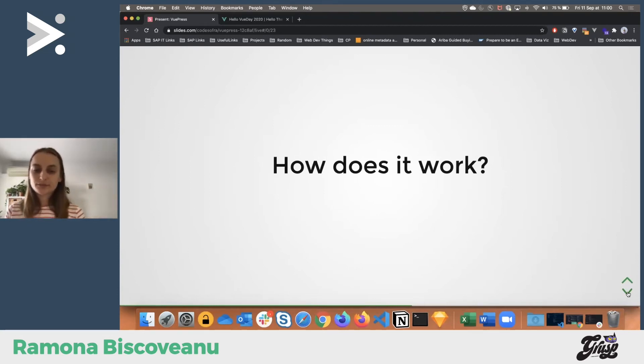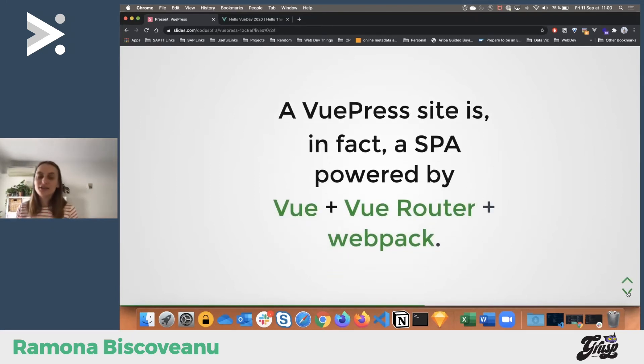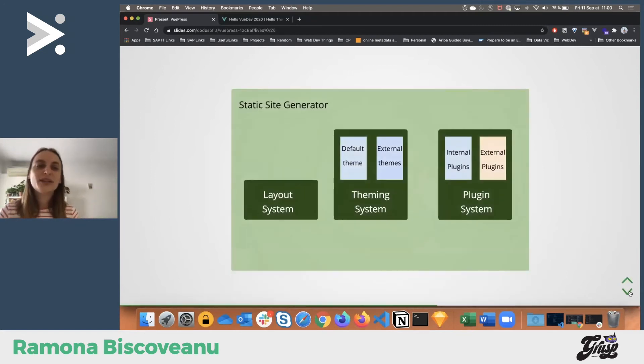Let's go into how VuePress works. VuePress is a single-page application, which makes it unique among static site generators. It uses Vue Router and webpack for the build process. Looking at my diagram — you have a theming system: there's the default theme, but you can also use external themes. For example, there's an official VuePress blog theme. You also have a plugin system with internal and external community plugins.